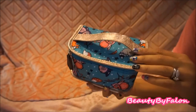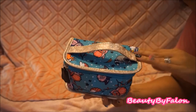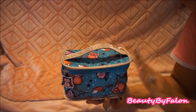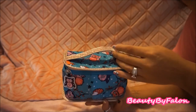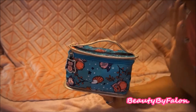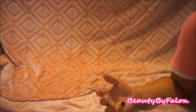This one from Walmart was a seasonal item — I think you can get it around Christmas time. It has a cute little owl on it. I also did a what's-inside video on this; it's in that same planner video linked below. I love that one too — very cute.